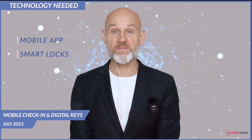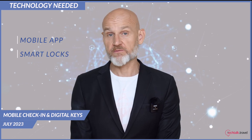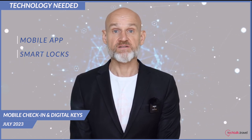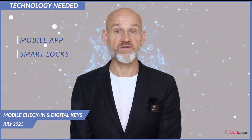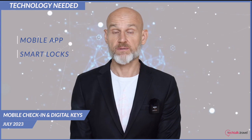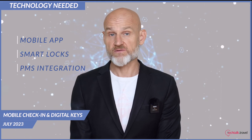Smart locks are installed on hotel room doors and work together with digital keys on the guest devices. It is possible to upgrade existing locks without actually replacing them, so it's worth asking your chosen provider if this can be an option that supports your current locks or whether they need to be replaced. Integration with PMS is very important for room status updates in real-time, allowing the front desk and housekeeping to know when the rooms are occupied or available. This also supports immediate updates for any room changes, late checkouts or any other service requests.